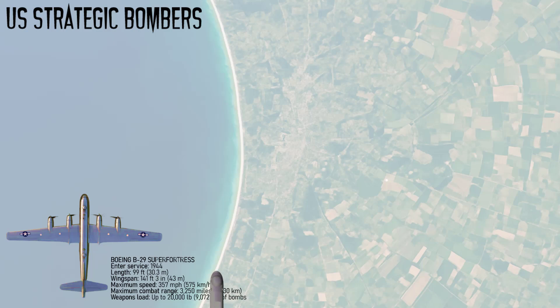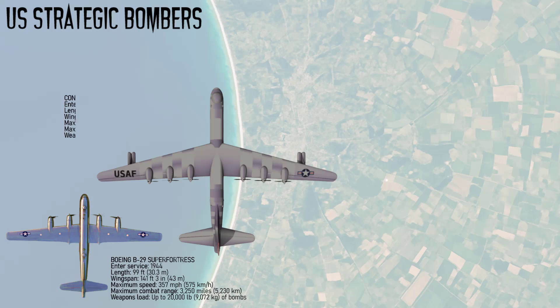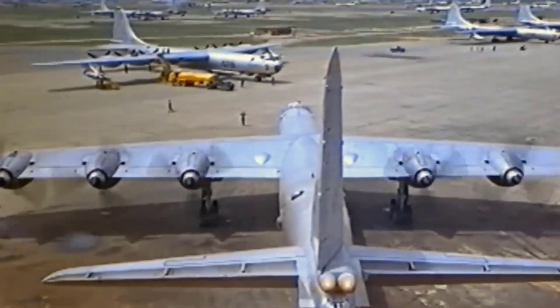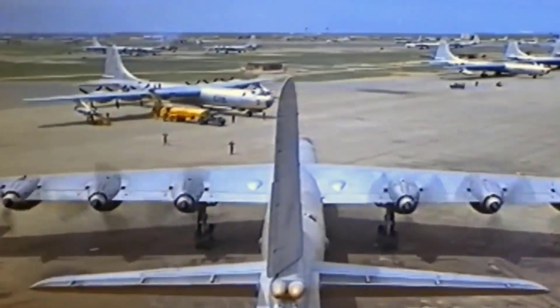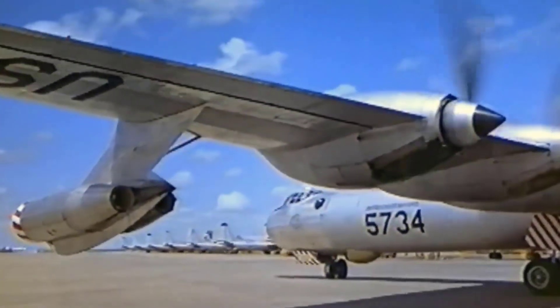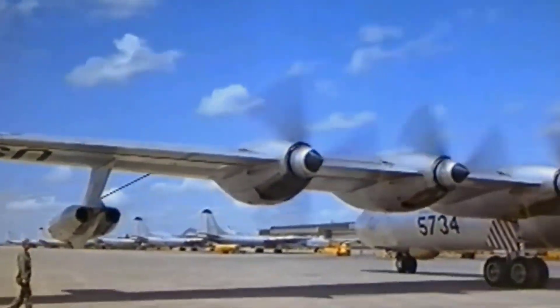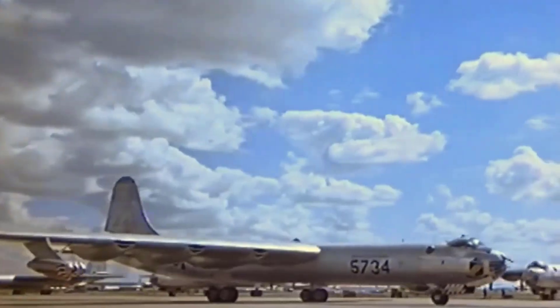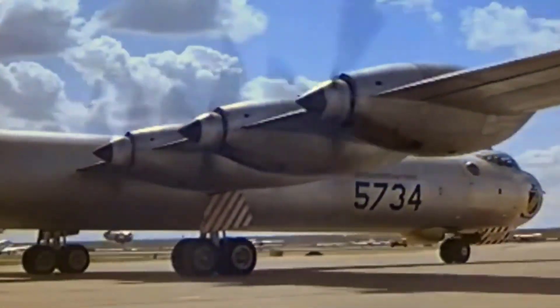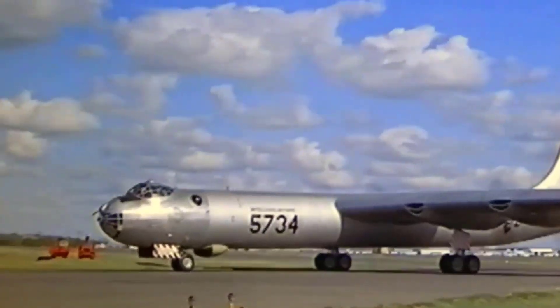The second U.S. strategic bomber is the Convair B-36 Peacemaker. It emerged in the early Cold War, introduced in 1948, and was designed to strike the Soviet Union without relying on overseas bases, symbolizing long-range strategic power. Powered by six piston engines and later four jet engines, it combined range and unprecedented payload capacity, with a 230-foot wingspan and nearly 4,000 miles of combat range.